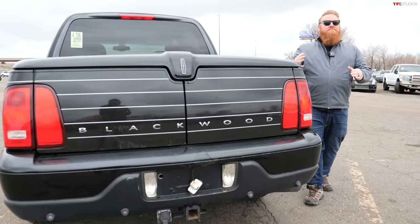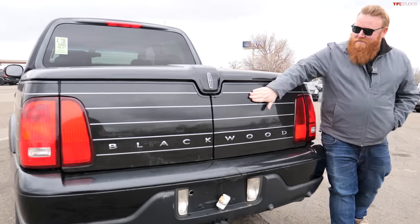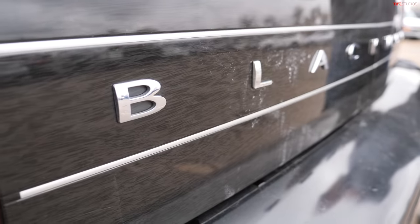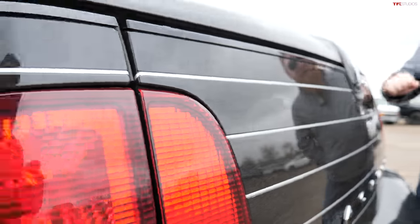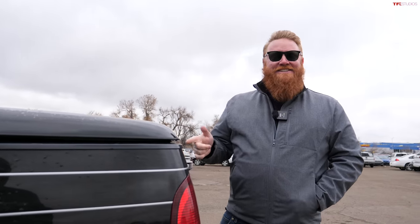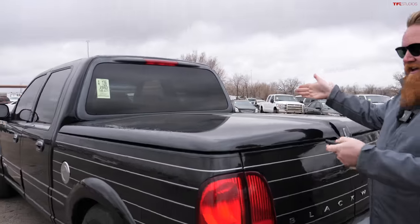Probably one of the things that makes this the most interesting vehicle is the wood around the bed. They wanted to take the Ford F-150 and make it luxurious — give you a reason to step up to the Lincoln brand and spend the extra money. That wood paneling you'd think is real, but it's not — it's fake.